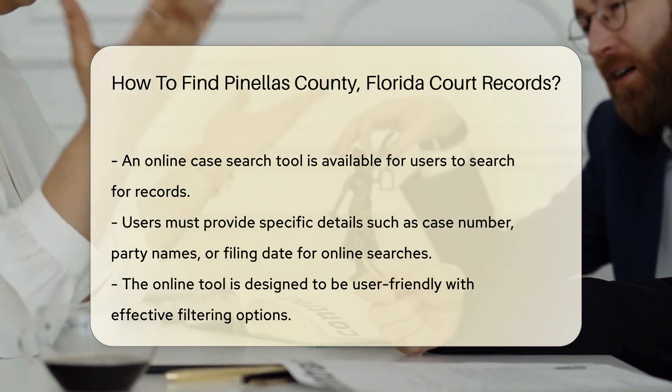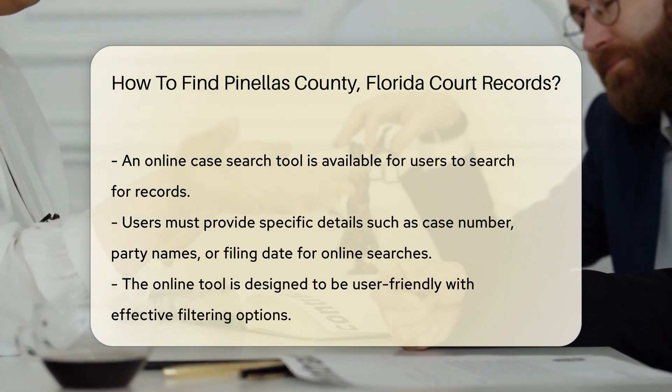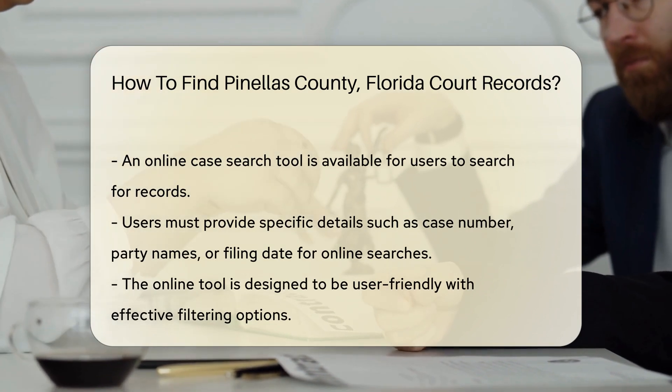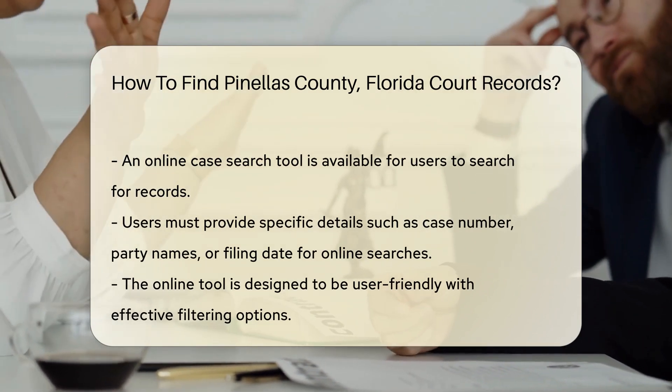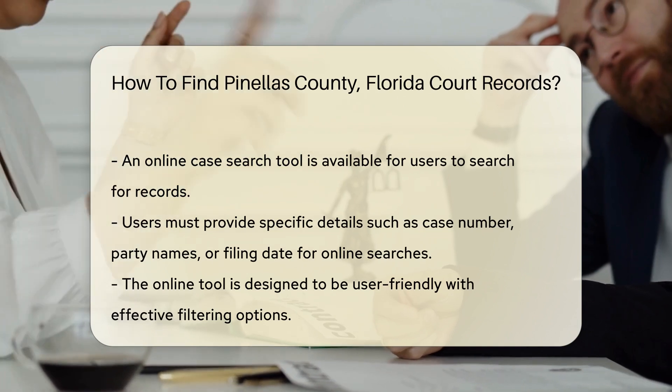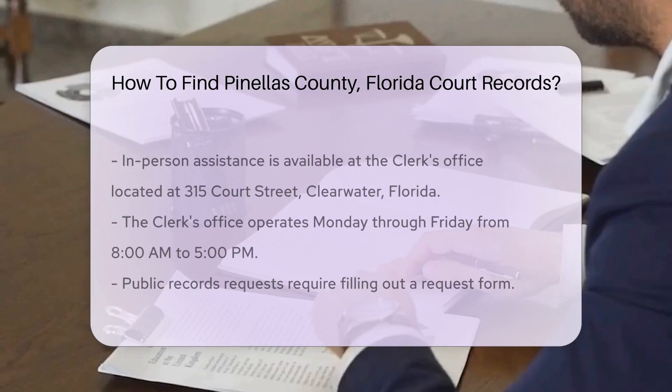To search for records online, use the Clerk's online case search tool. You will need to provide specific details such as the case number, the name of the parties involved, or the date of the filing. This tool is user-friendly and allows you to filter results effectively.